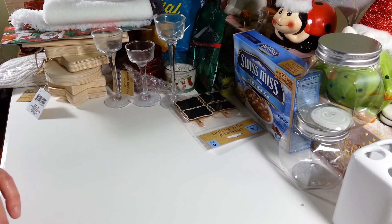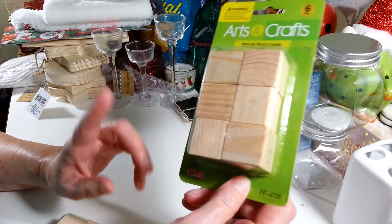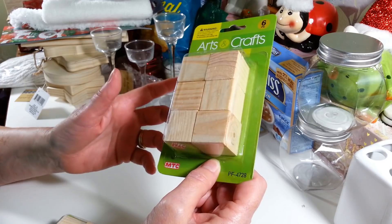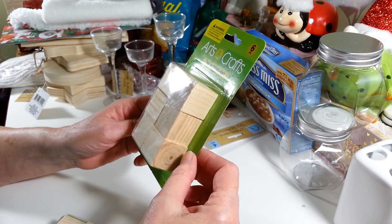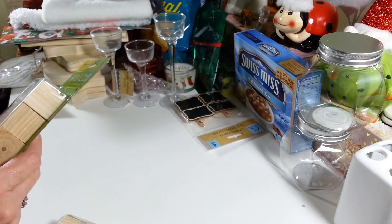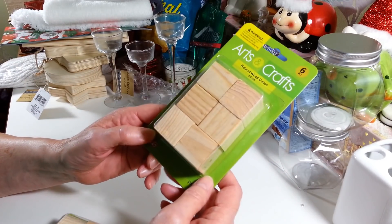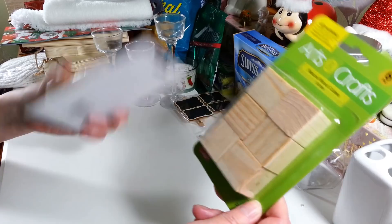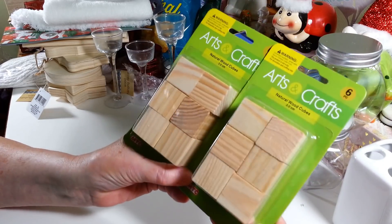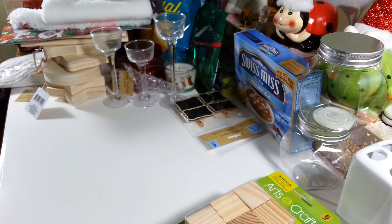From the One Dollar Zone I found these wooden blocks — a great deal because these are like five or six dollars at Michael's for six of them. These are one-inch squares, a nice size to do things with. They haven't raised the prices on these yet, thankfully. I got two packs of those.